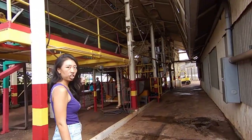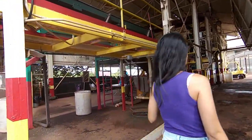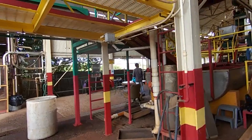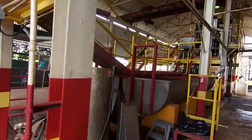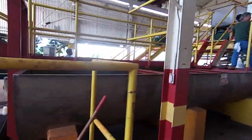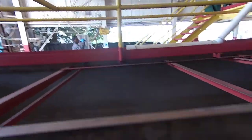It's a washing machine — this is where they wash all the beans here. This is inside the old sugar mill where they wash the coffee beans.